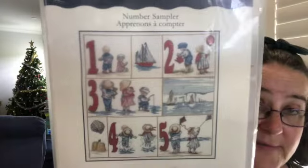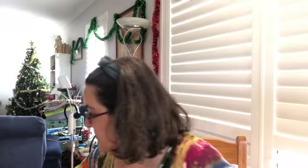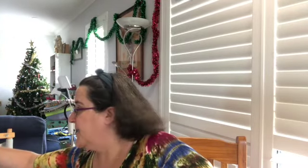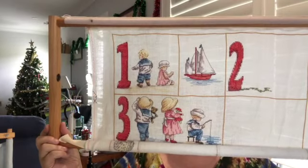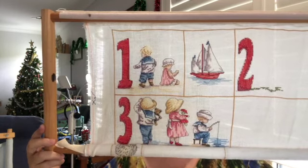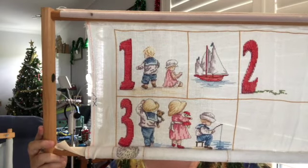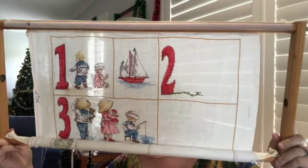The second piece I found is called the Number Sampler, which is an All Our Yesterday's pattern. I haven't done any this week on it, but this is where I'm up to — nearly probably halfway done. I've done all the backstitch and everything. Numbers one, the boat, and three are completed. I've just got to work down and do the two little seasonal ones and four and five. So that's going into my WIP pile for No New Starts next year.